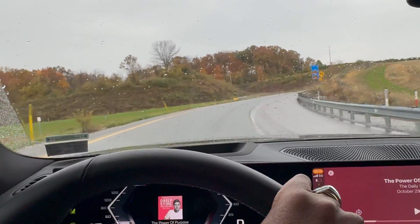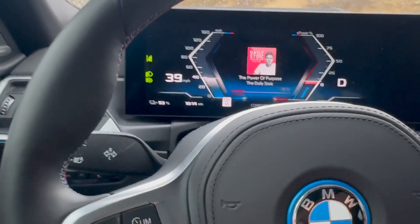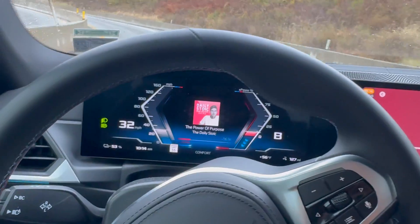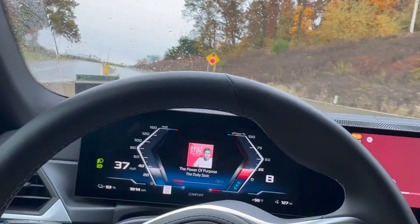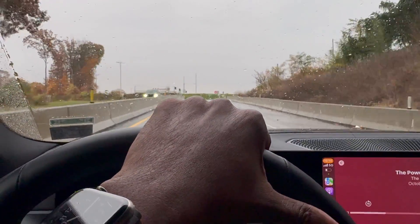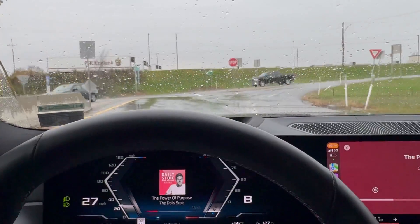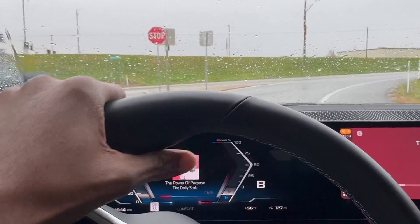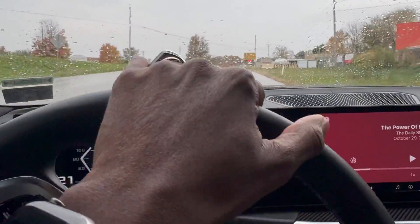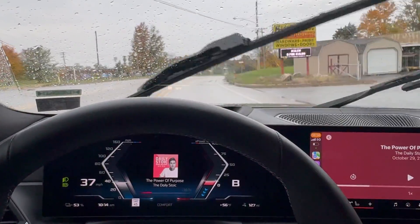Now that I'm off the highway, I'm going to go ahead and put this back on B mode and just drive on B mode when I'm off the expressway. B mode — one-pedal driving — is the best way to go. It's one pedal pretty much all the time; you rarely ever need to use your brakes.